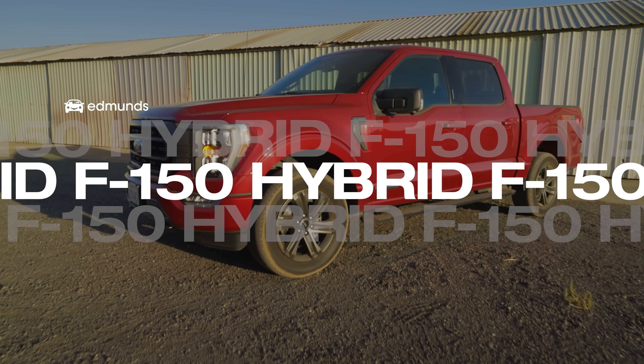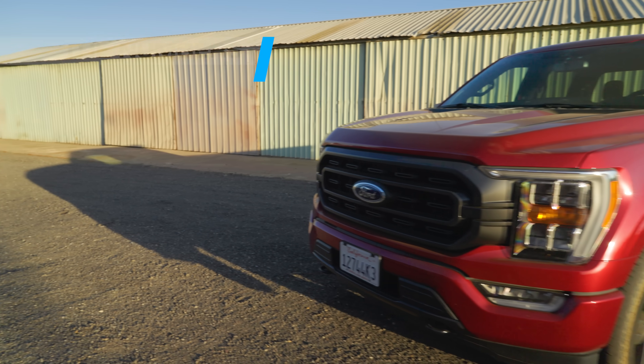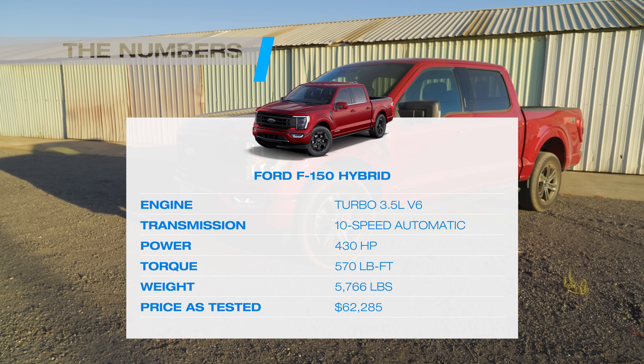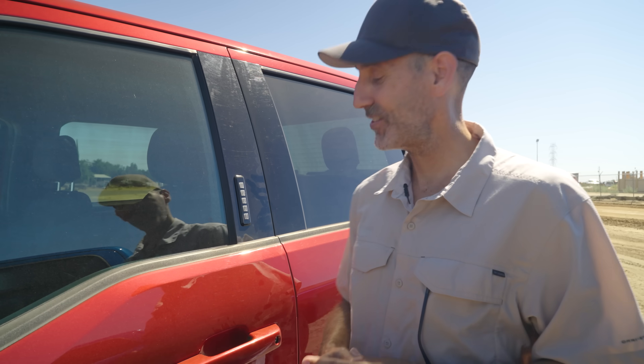Our first run of the day is going to be in the lightest truck we brought: the Ford F-150 Hybrid, weighing in just under 5,800 pounds. This thing's sporting a traditional hybrid gas-electric drivetrain, good for about 430 horsepower and 570 pound-feet of torque. It's not a slouch — let's hook it to the sled.